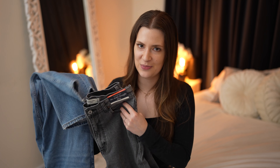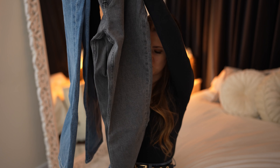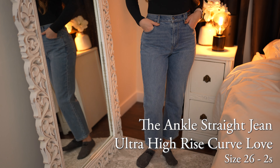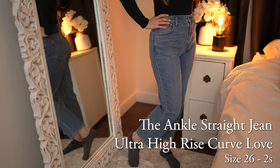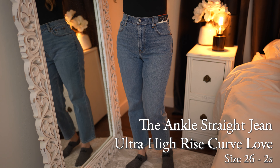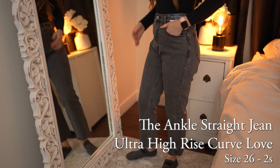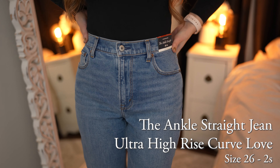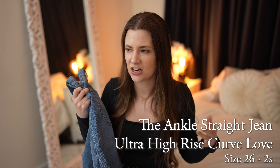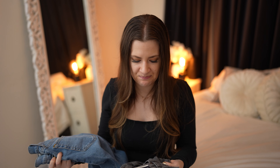I also ordered two pairs of jeans from Abercrombie — actually the same jean in two different washes. It is the Ultra High Rise Ankle Straight in the Curve Love Fit. I absolutely loved these in store when I tried them on, but they didn't have the washes I wanted — I really wanted a non-distressed wash and they only had ones with rips in the knees. So I went home and ordered it online.